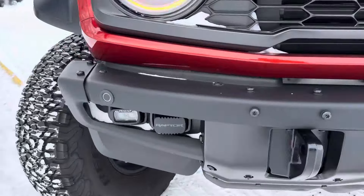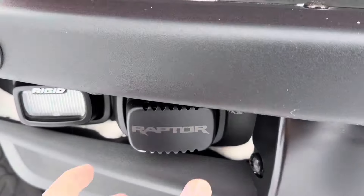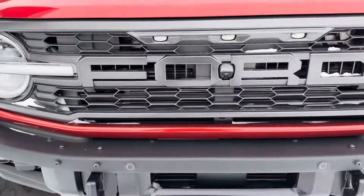You get a modular bumper up front with built-in rigid LED pod lights, and you can take off that cover there for another pod light setup.